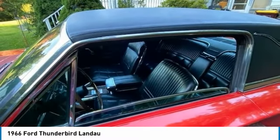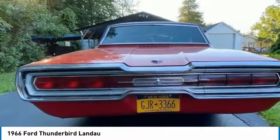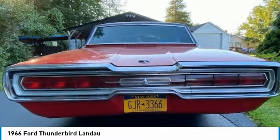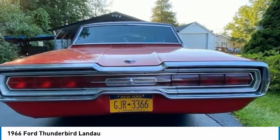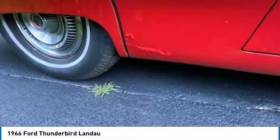The Ford Thunderbird was produced from 1955 to 2005, with production spanning across 11 generations. This 1966 model is part of the Thunderbird's fourth generation. For 1964, the Thunderbird was restyled in favor of a more squared-off appearance, which was mostly evident when viewing the car from the side or rear.